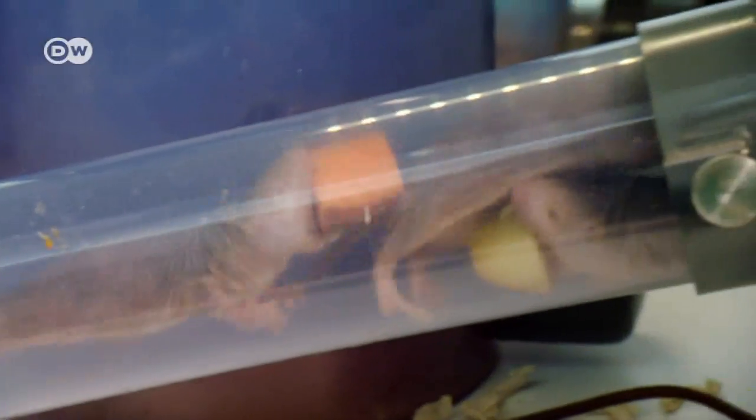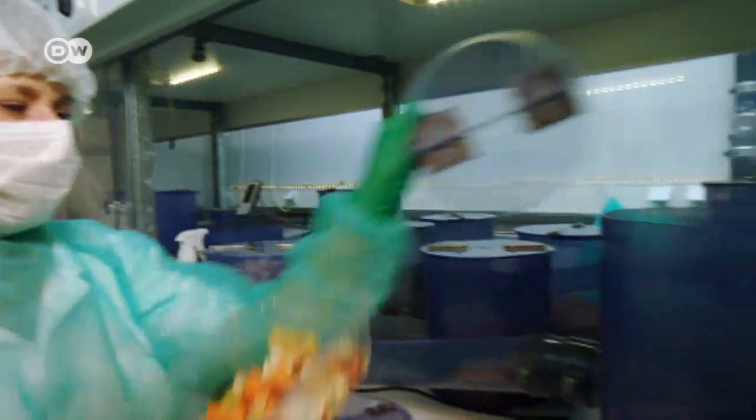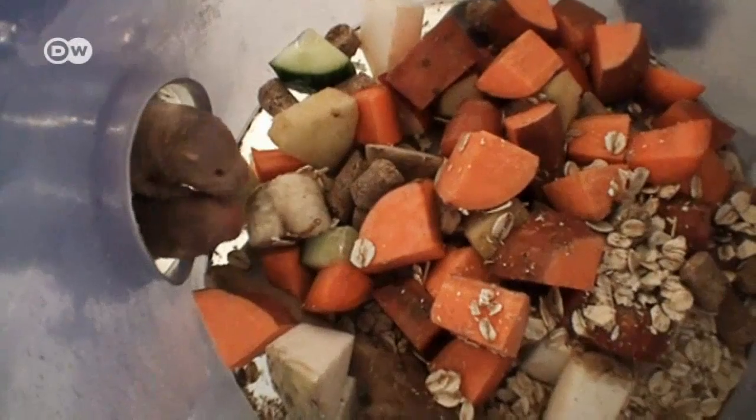Feeding time. Naked mole rats are vegetarians, and they don't drink water. The food they eat has enough to fulfill their needs — that's another adaptation to an arid environment. And mole rat burrows don't have to be well ventilated; these rodents don't have a problem with low oxygen environments.